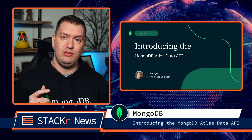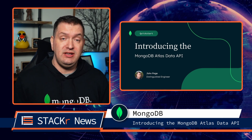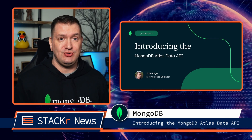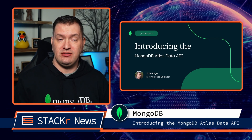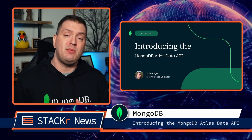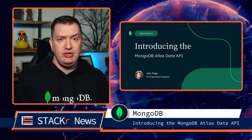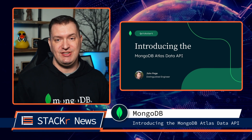Speaking of MongoDB, did you know that you can now access your MongoDB Atlas database without even using a driver? You can now enable the new data API on your database and you'll get a set of API endpoints for creating, reading, updating, and deleting. You can even use advanced aggregations. There could be a lot of potential in this for JAMstack applications. Check out this video to get a preview of how it works.